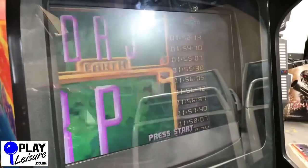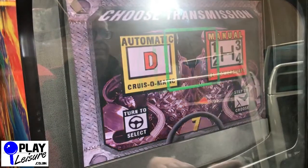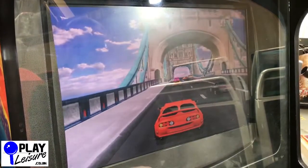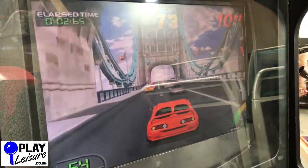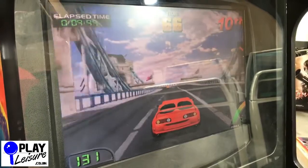But overall not too bad for a machine which is 25 years old. So I'll get Mike to come in now and we'll play a little bit of Cruising World. Ready, set, go!